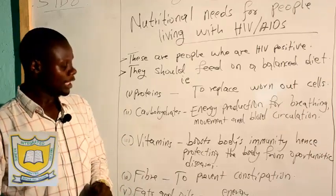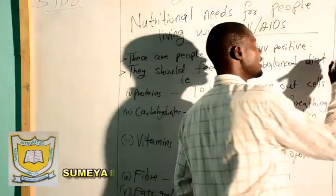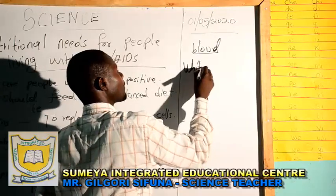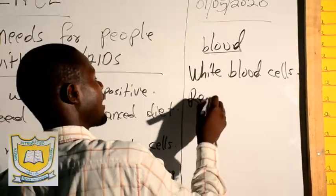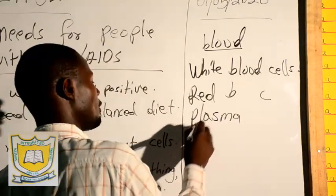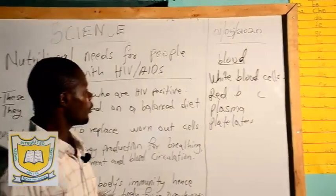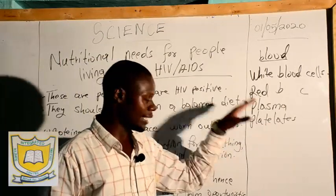You understand that in the component of blood — blood circulation, which we covered in Standard 7 — we said that blood contains four components: white blood cells, red blood cells, plasma, and platelets. All these four components, every component serves its purpose. When you talk of the white blood cells, it has its function in blood, as does the red blood cell, the plasma, and the platelets.